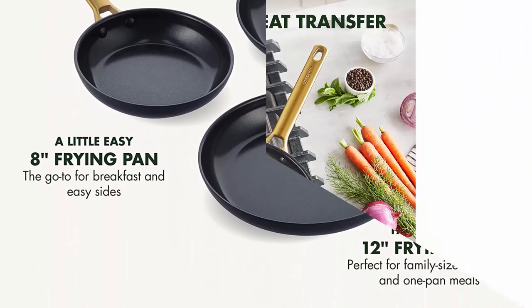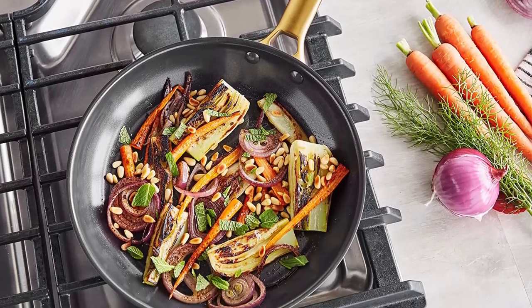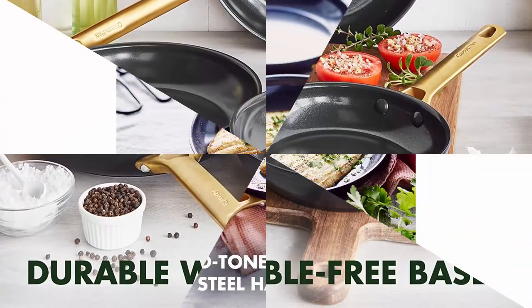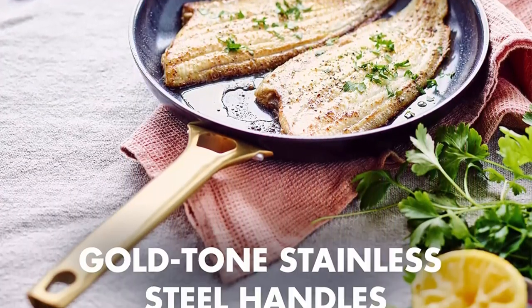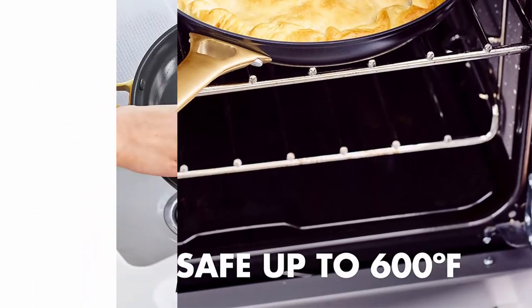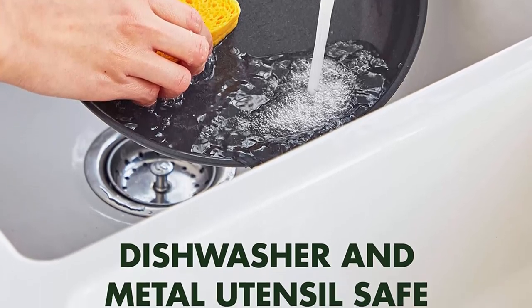Our cookware won't release toxic fumes even when overheated. Do afford armored bodies hard anodized twice, delivering extraordinary strength and scratch resistance. Durable forged bases offer uniform heat distribution and won't ever wobble or warp. Oven safe gold stainless steel handles are matte finished for easy gripping. Oven and broiler safe up to 600 degrees Fahrenheit.